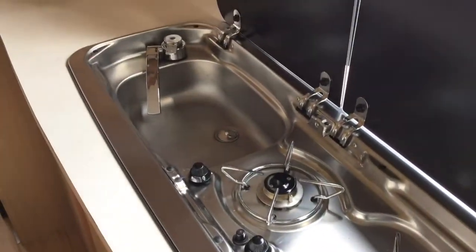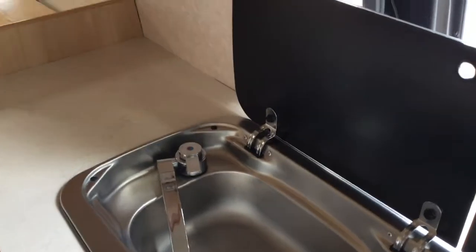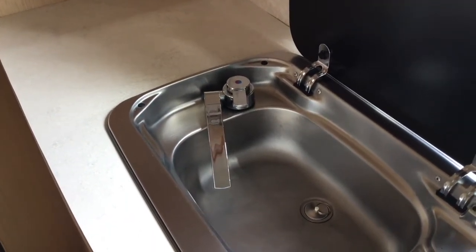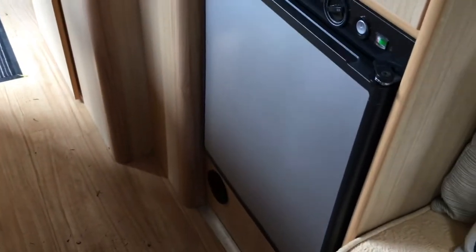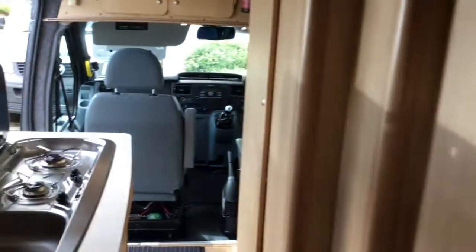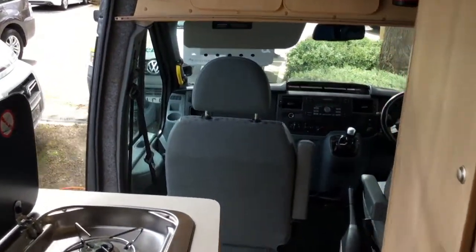There's a two-grill burner and sink. This conversion also has hot water, Bain's electrics, a fridge, a television, and a very, very nice tidy bathroom.